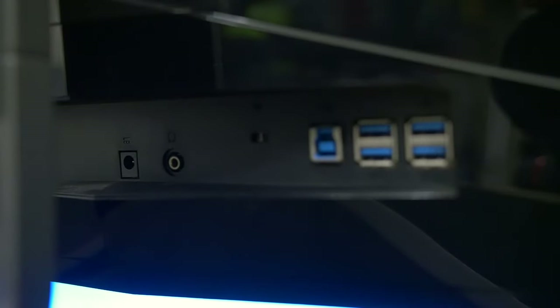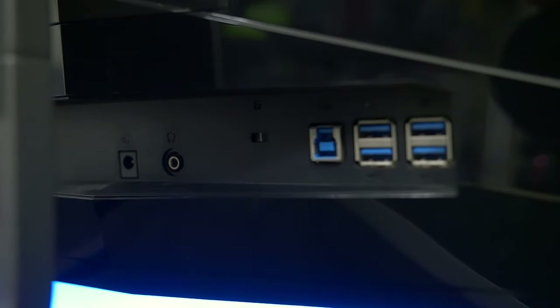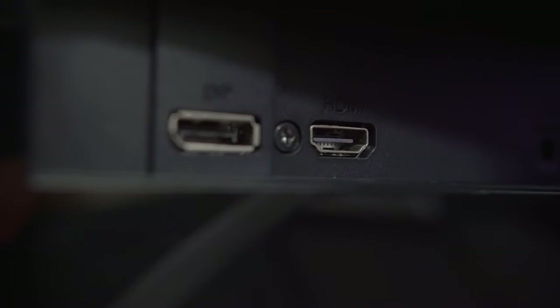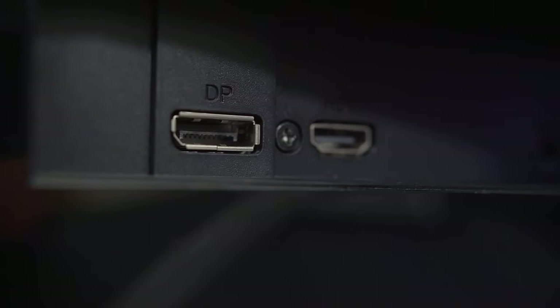For the rear IO, you'll find a DC input, 3.5mm audio out, a USB 3.0 upstream port, and four USB 3.0 inputs. Video inputs include HDMI 1.4, which is overclockable to 60Hz, but you'll have to connect via the DisplayPort 1.2 port with a supported NVIDIA card if you want a taste of that G-Sync lifestyle.